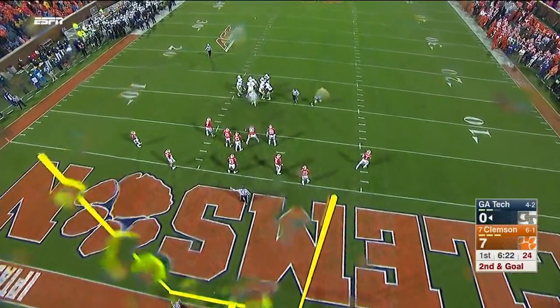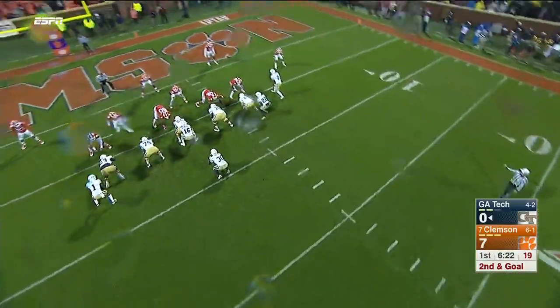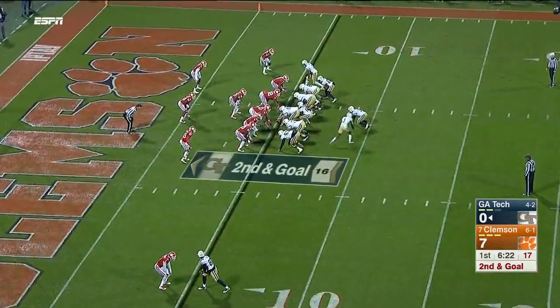It'll be a scoring fest tonight in Norman. Meanwhile, in two plays the Jackets have raced 69 yards to a second and goal.